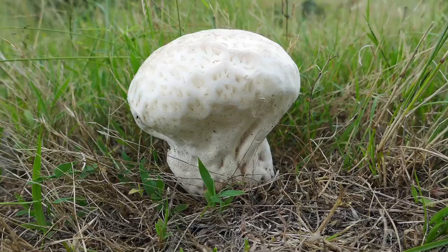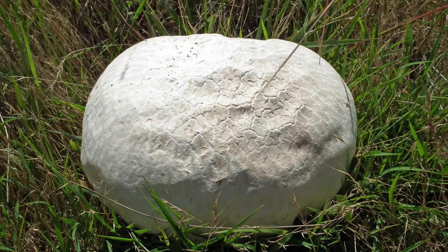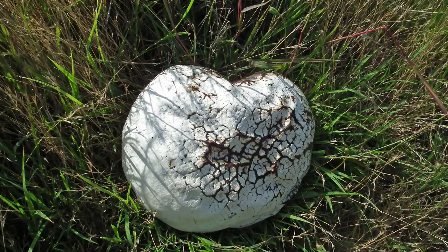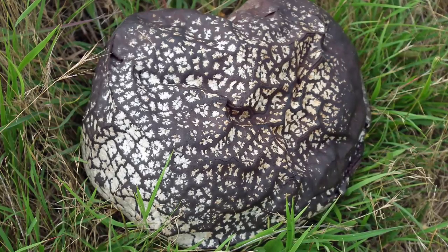It stands statue-like, stationary and stately. Marble white at first, but darkening as the surface slowly becomes crazed and dries out. Slowly the top breaks up, exposing the purple-coloured, dusty spores.